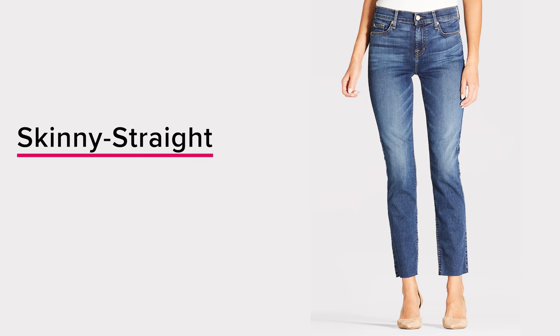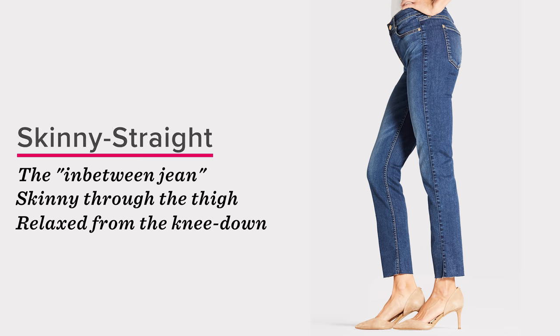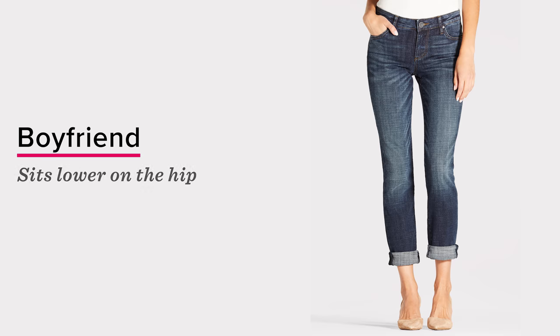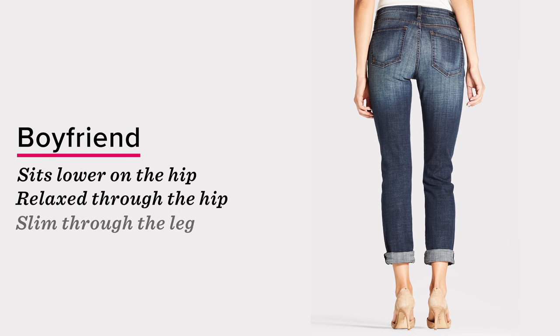Next up is the Skinny Straight — sort of the in-between jean. It's skinny through the thigh and then relaxes from the knee down. Straight Leg Denim is slim and straight all the way down the leg — a classic silhouette that brings a polished feel to any wardrobe. Last up we have the Boyfriend silhouette. It sits a little lower on the hip, is relaxed through the hip, but yet slim through the leg. Typically boyfriend jeans are worn rolled.